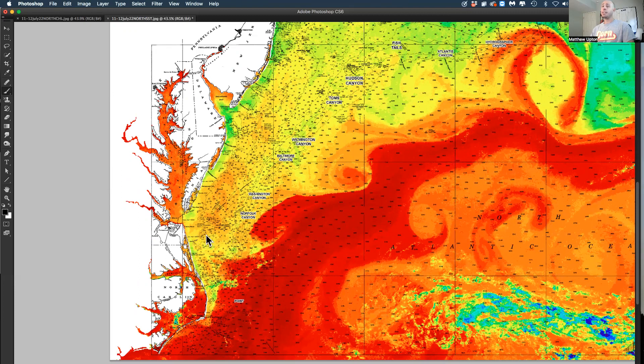These conditions are finally looking favorable and hopefully productive. The Gulf Stream is 83, 84, 84.5 degrees now, it's looking like.